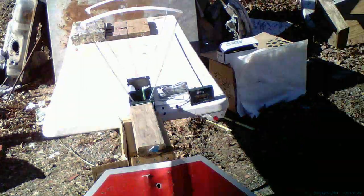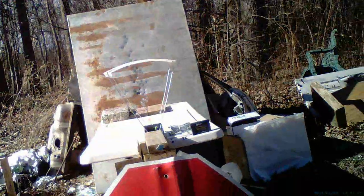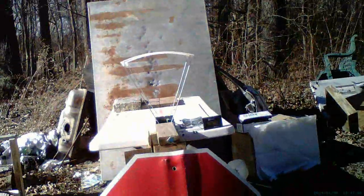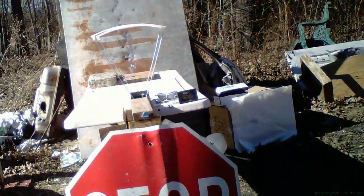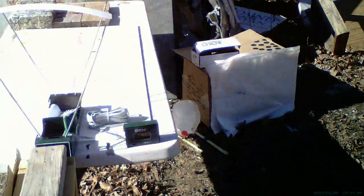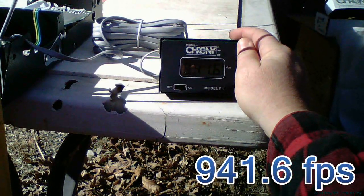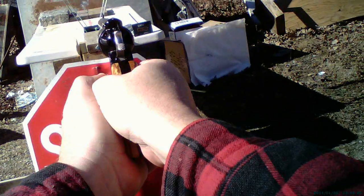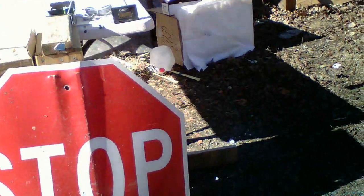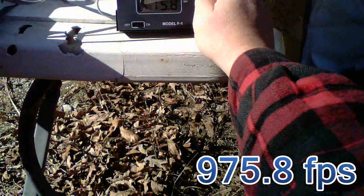All right, we have since reloaded. We're going to do six more rounds for a total of 12 — you're supposed to do 10 rounds, but since the cylinder holds six, why not do 12? So we're going to do a 12-round average. Shot seven came in at 941.6. Shot eight: 975.8.